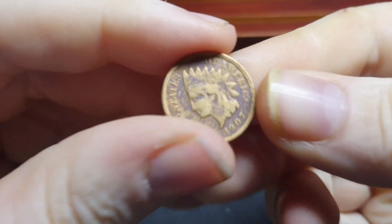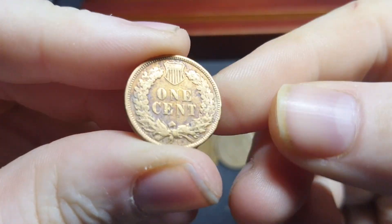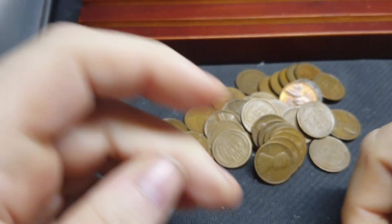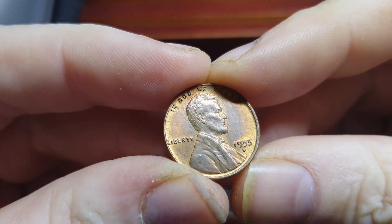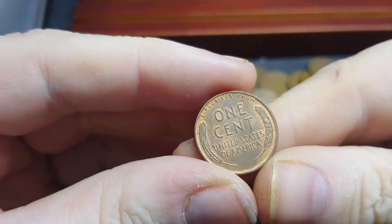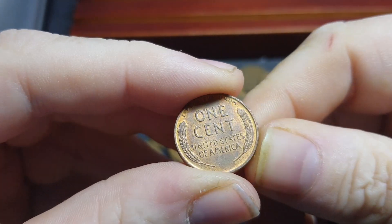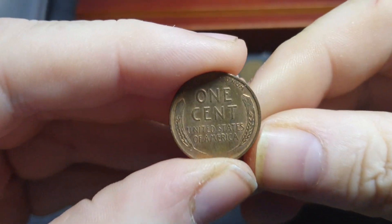We got an Indian head right off the bat — 1907. It's got a cut mark right there in the middle, kind of horrible, and Liberty's completely worn off. Still, anybody that collects Indian heads would appreciate it. Here we got a 55 Denver — it's actually in really nice shape. I had a comment to clip my fingernails and stuff. I don't like clipping my thumbnails because I use them for a lot of things, like ripping open an orange. I usually clean them — I forgot. This is impromptu; I wasn't going to do a video here.